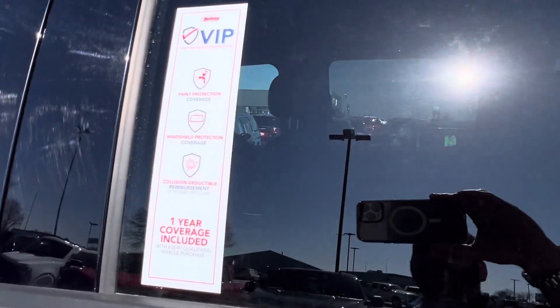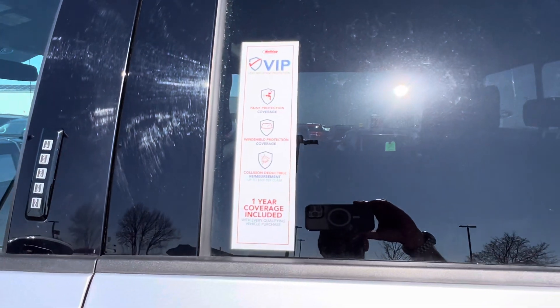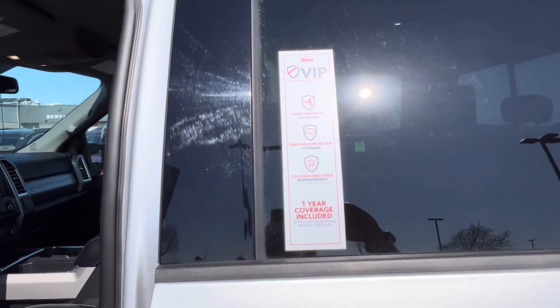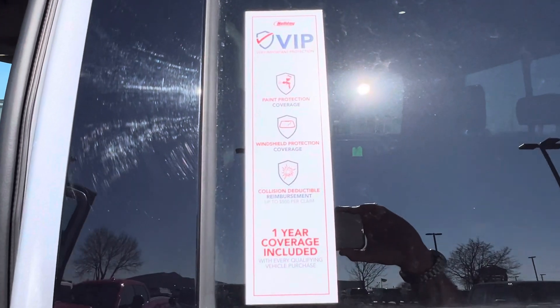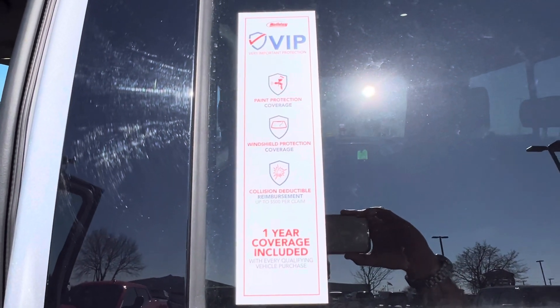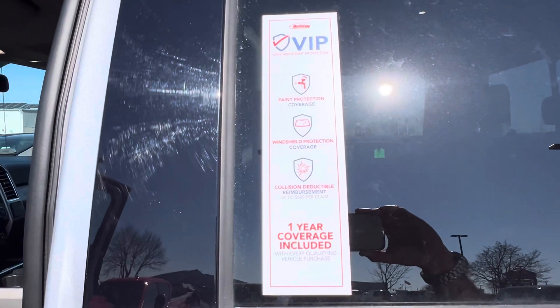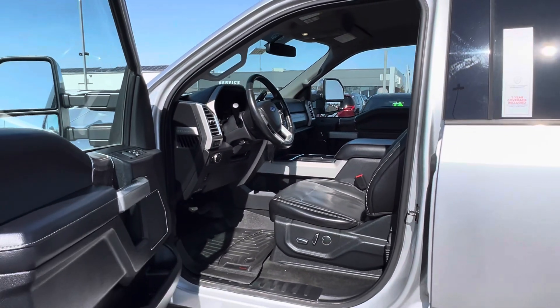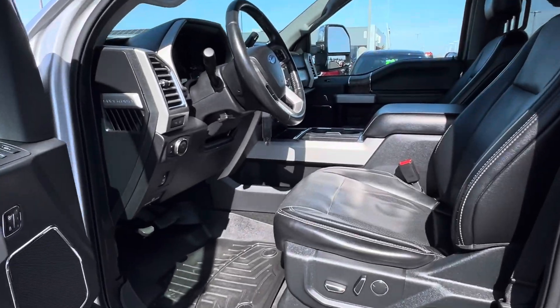All of our vehicles do come with a VIP complimentary protection, which includes paint protection on the outside from any environmental damage for the first year, windshield protection which will pay to repair your windshield if you get a chip, and if you get into an accident we will pay your insurance deductible up to five hundred dollars if you come to us for the repairs.